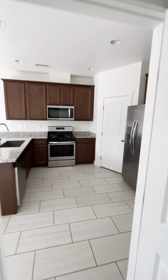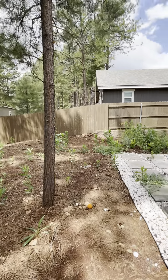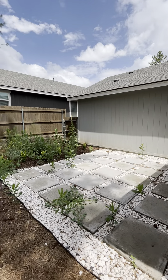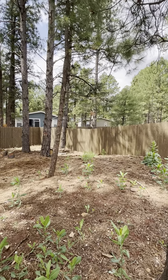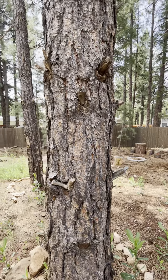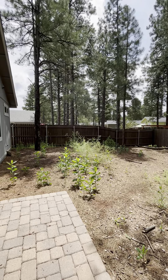Head outside one more time — you can see they've updated the backyard a little bit. Nice and quiet, incredible neighborhood.